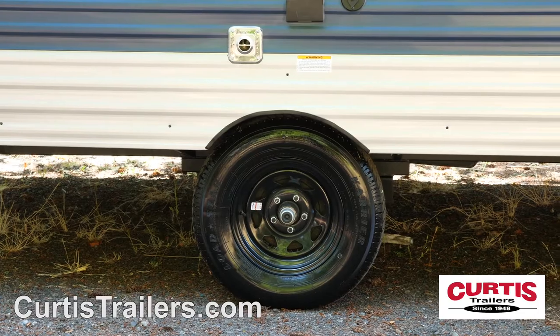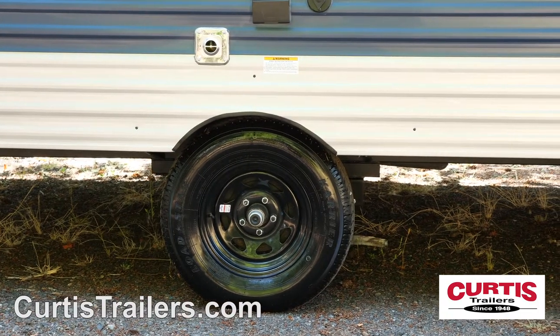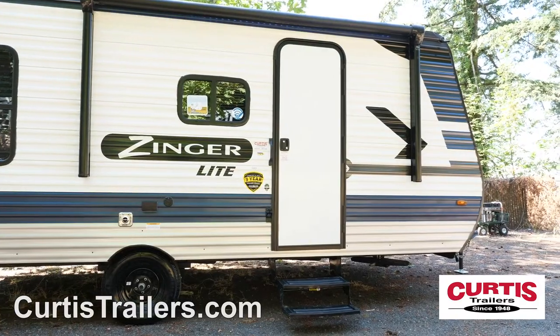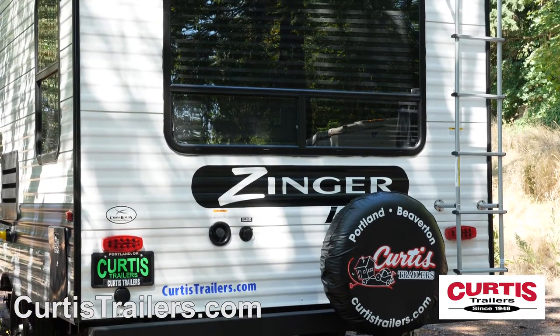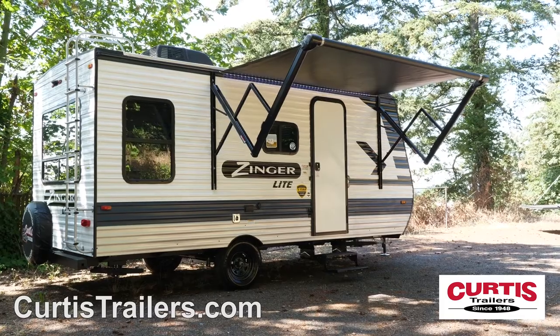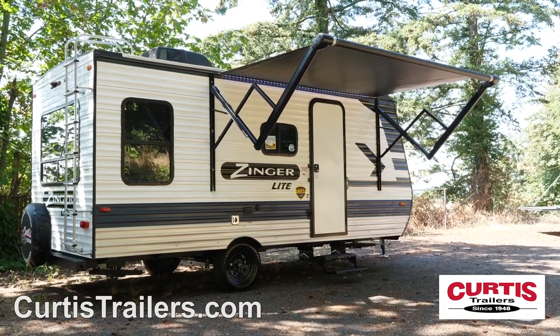Other exterior features include radial tires, four corner stabilizing jacks, and folding entry steps at the main door. At the back, you'll find a spare tire and backup camera prep, and the door side includes a full-length power awning with LED strip lighting.